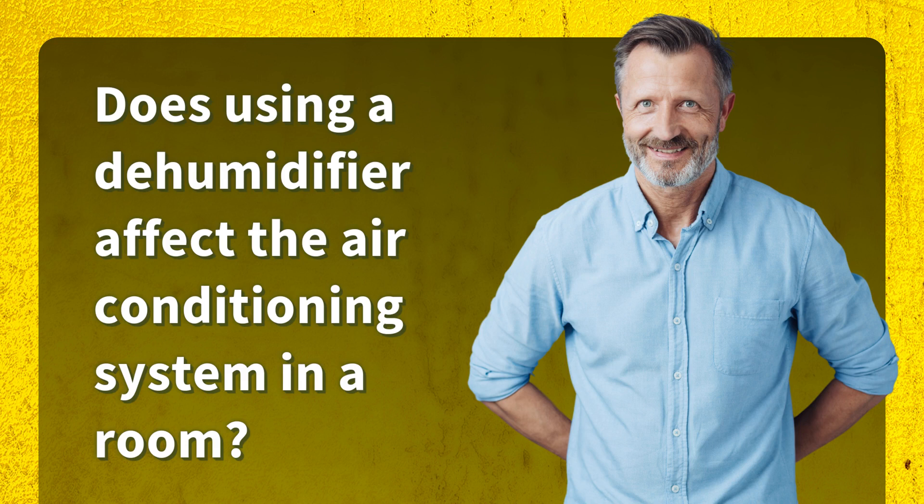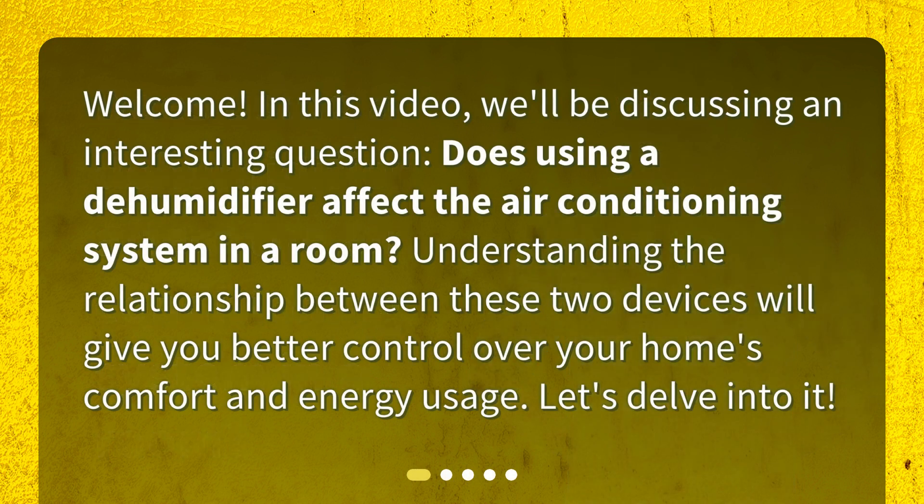Does using a dehumidifier affect the air conditioning system in a room? Welcome. In this video, we'll be discussing this interesting question. Understanding the relationship between these two devices will give you better control over your home's comfort and energy usage. Let's delve into it.